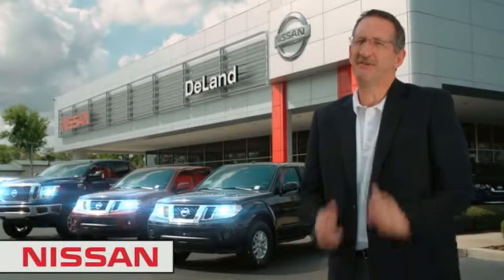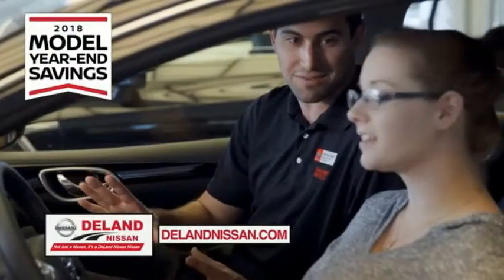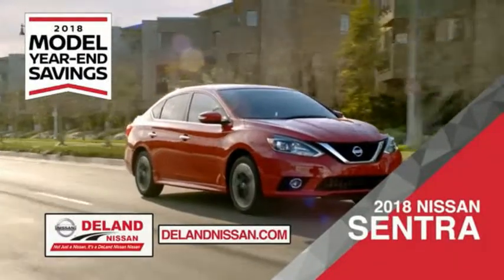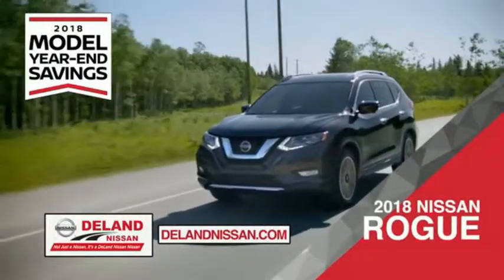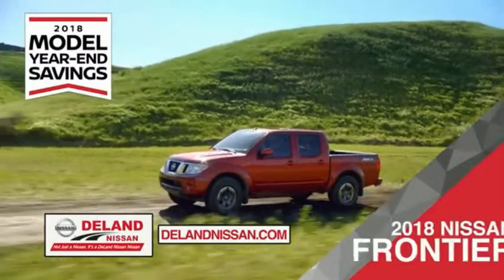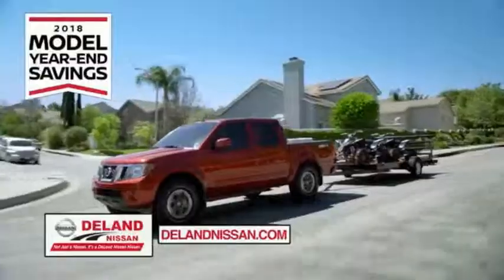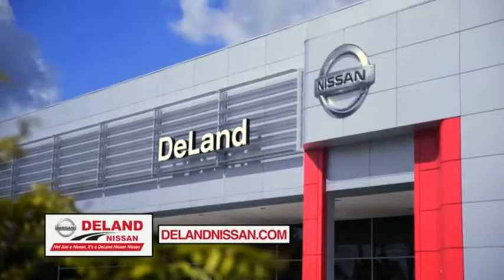I'm Curt Dine. Before you buy, give us a try. Get ready to play big and save big with Deland Nissan during the 2018 model year in savings events. Save on the 2018 Nissan Sentra, impressively styled and crafted just for you, or the family-friendly SUV crossover, the 2018 Nissan Rogue or Rogue Sport, or work smart and play hard in the 2018 Nissan Frontier Truck. Save big on all 2018 models before the end of the year, but only while supplies last. It's not just a Nissan, it's a Deland Nissan.